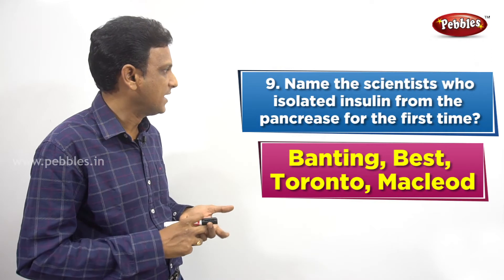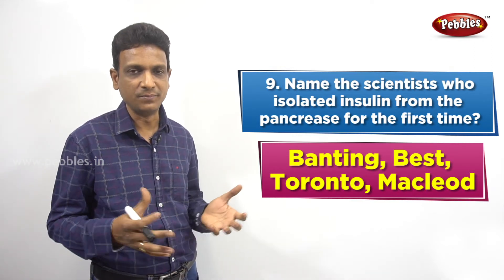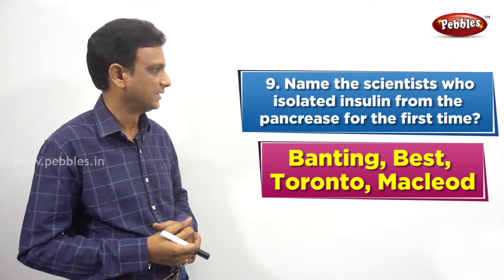The answer is a group of people: Banting, Best, Toronto, and McLeod. These people isolated insulin together. They extracted it from the pancreas of some dead animals and collected the insulin from there.